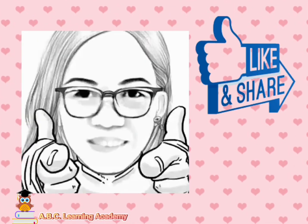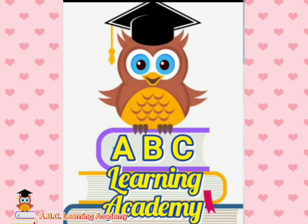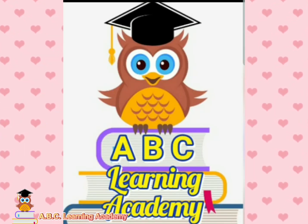Don't forget to like and share this video. Subscribe at ABC Learning Academy. Thank you!